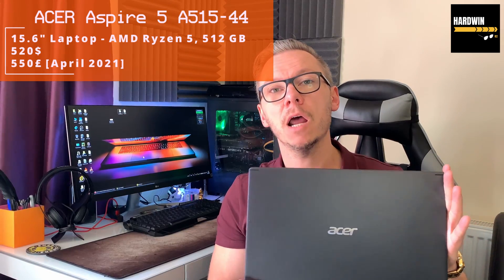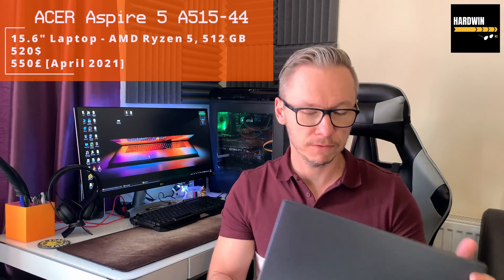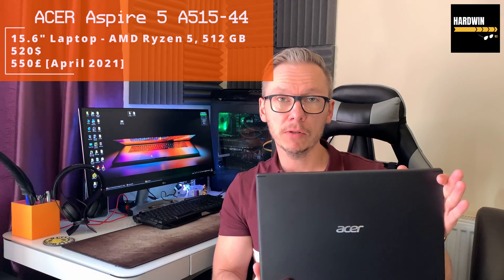What's up guys, welcome to Hardwin82's channel. My name is Adam and in today's video I'm going to do a quick review about my newest purchase, the laptop Acer Aspire 5, model A515. Let's find out what I think about it.